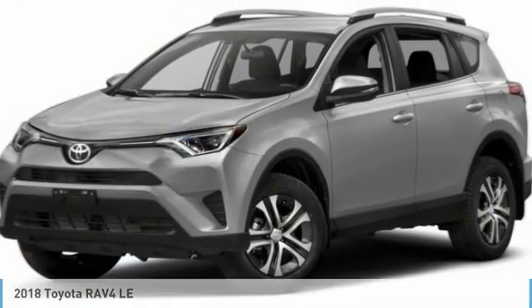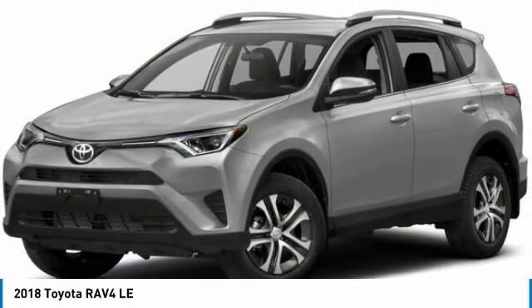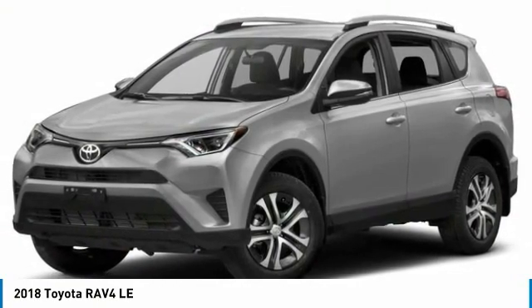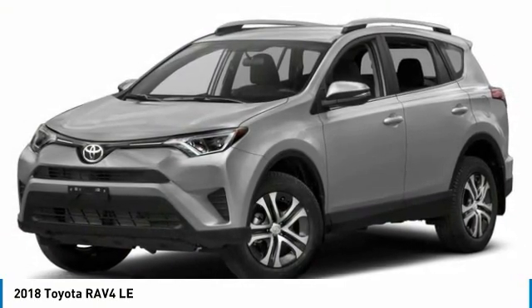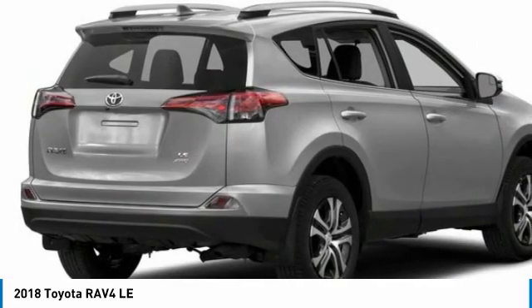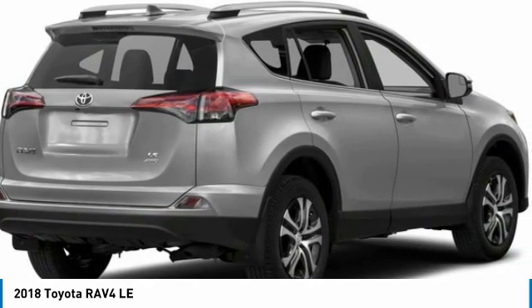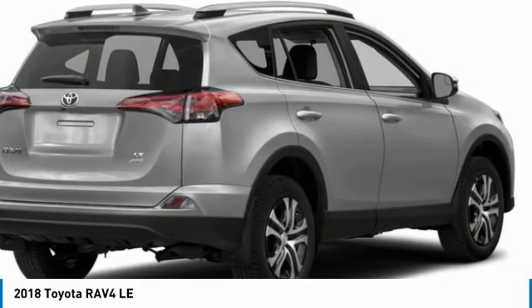Show you the 2018 RAV4. The RAV4 is one of the most fuel-efficient SUVs in its class. Versatile and efficient, RAV4 mixes the comfort and drivability of a sedan with the benefits of an SUV. This highly evolved, well-packaged crossover SUV lets you have it all.